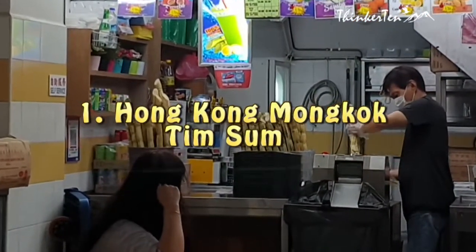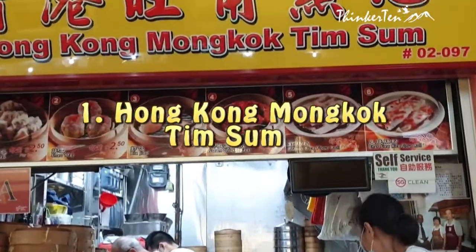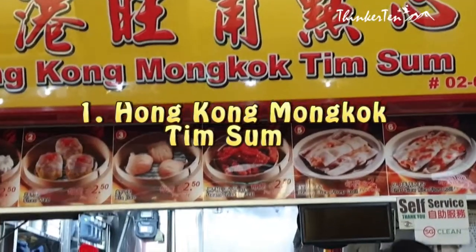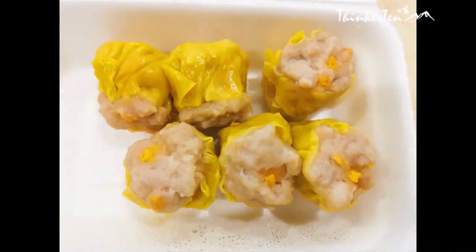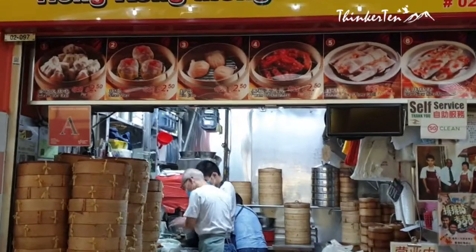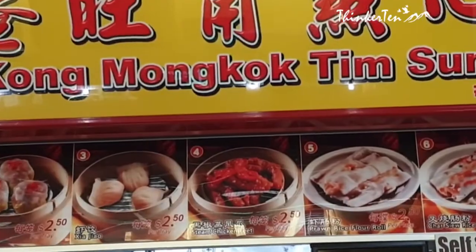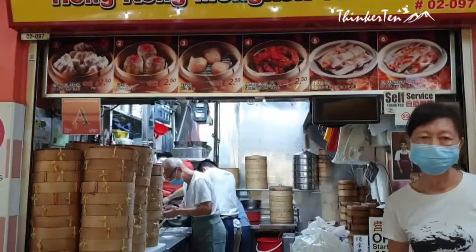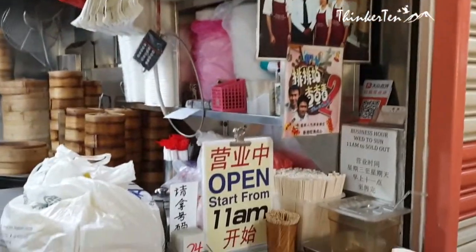The Hong Kong Mong Kok Tim Sum is one of the highlights here. It only starts operating from 11am, but the good news is you can get the Q-Ticket first when you arrive in the food court. Their siu mai is three pieces in a set. I like the fact that their siu mai does not contain too much fat and is very dense and solid. After one bite, you will feel the strong smell of sesame fragrance burst into your mouth. You can eat it like that or dip it with their homemade chilli sauce.